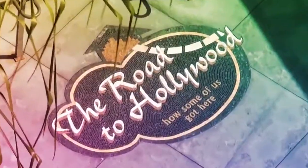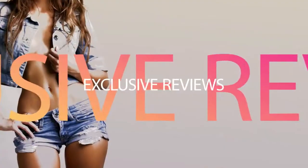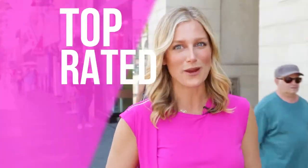Coming to you live from Hollywood, welcome to Top Rated, where we highlight the best products on Amazon. We'll showcase the coolest, trendiest, most awesome products that we know you'll love and share them with you on our new web series, Top Rated.